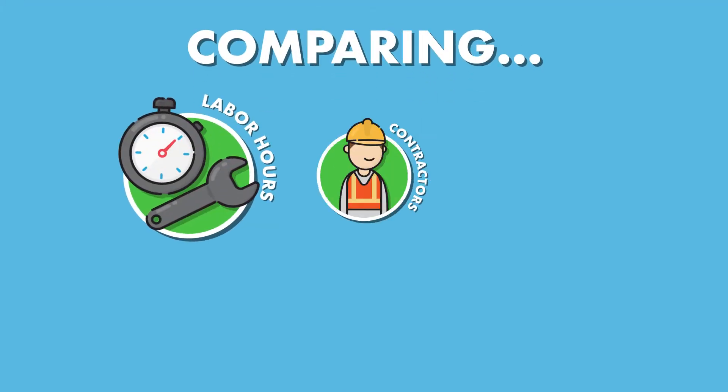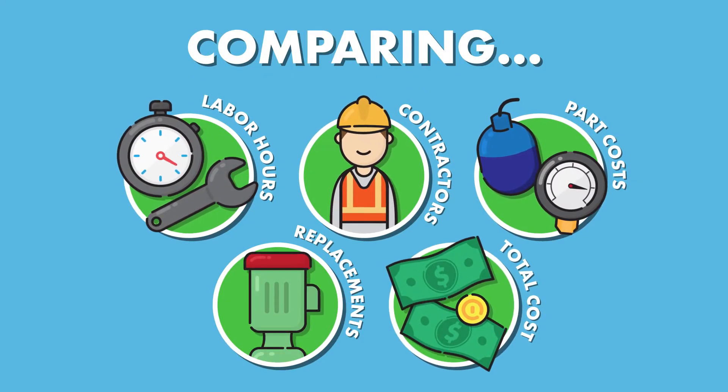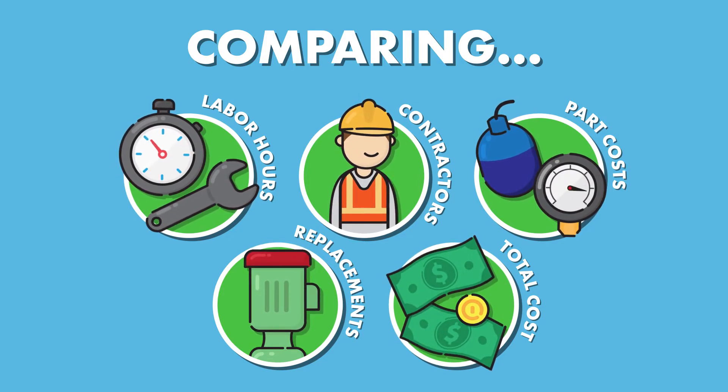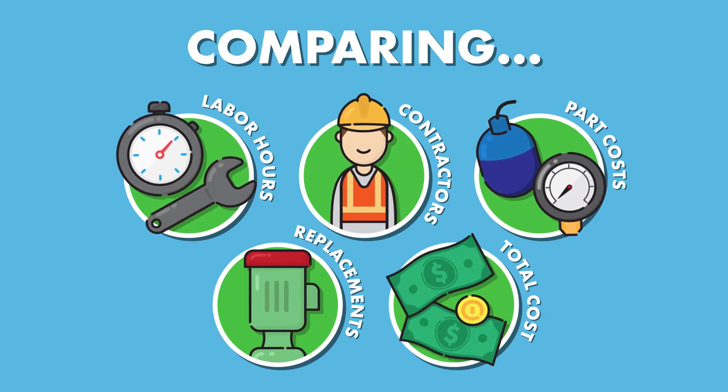This study measures and compares labor hours and costs, outside contractor expenses, parts costs, pump replacements, and total expenditures for these pump stations over the 12-year period.